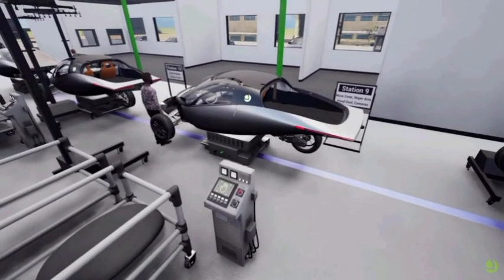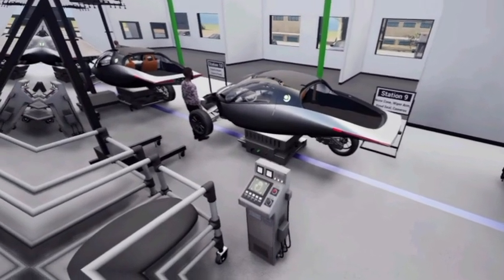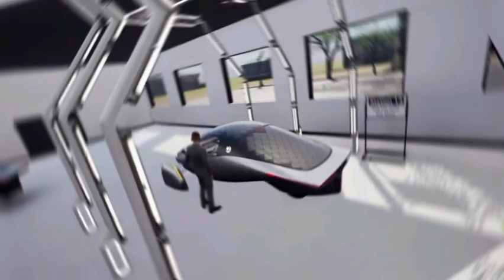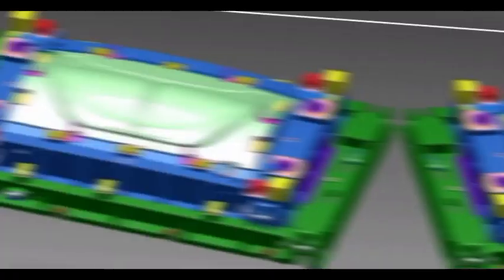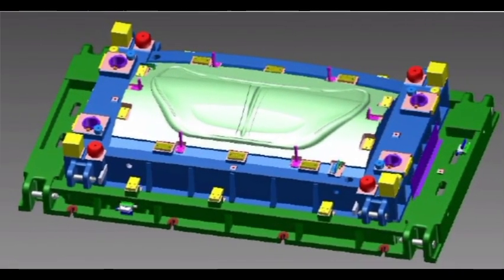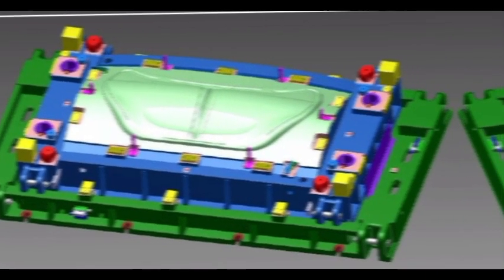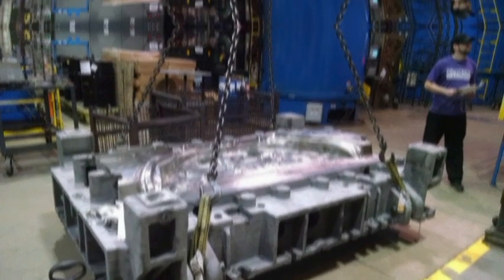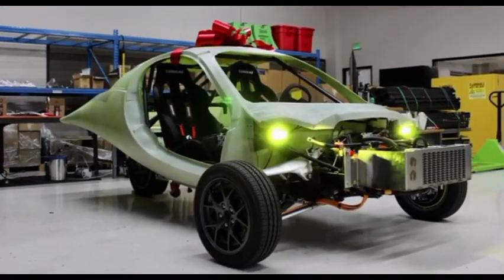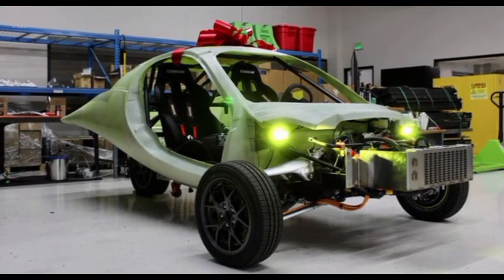As per Aptera's most recent progress report, more than 60% of the necessary tools and equipment needed to produce its body shells have been acquired. This includes the priciest parts of the production process that take the longest to commission and deliver, such as the stamping dies and post-processing tools shown above. Aptera is now building production-intent builds to continue solar EV certification now that stamping dies are in place.